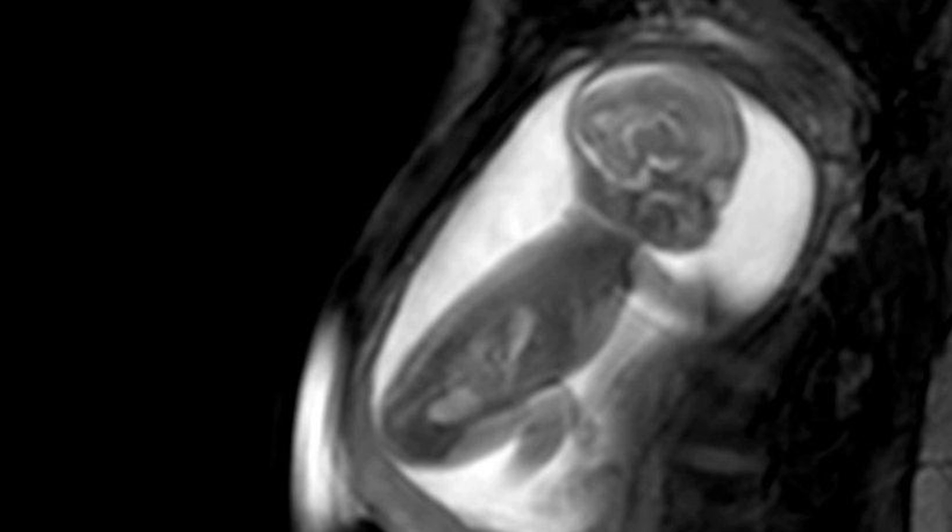David Lloyd, a researcher at King's College London, said: 'We hope that this approach will now become standard practice for the cardiology team at the Evelina, which annually conducts the prenatal diagnosis of 400 children.'